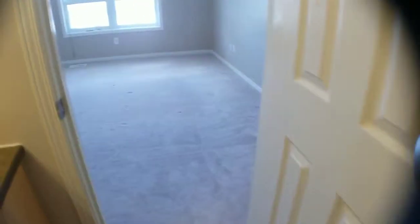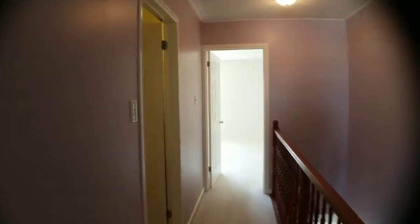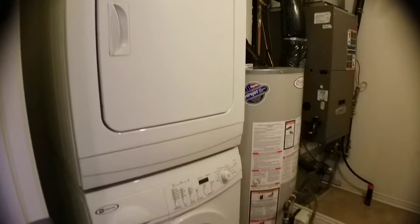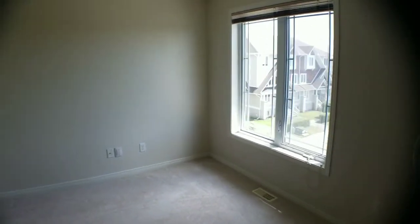Nice stand-up shower with a tub, and a big wall-to-wall closet — three doors wide. Further down the hall, the next room is the utility room, which has the washer, dryer, hot water tank, and furnace, plus lots more storage room.